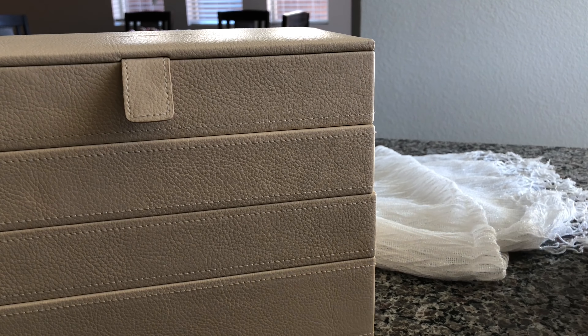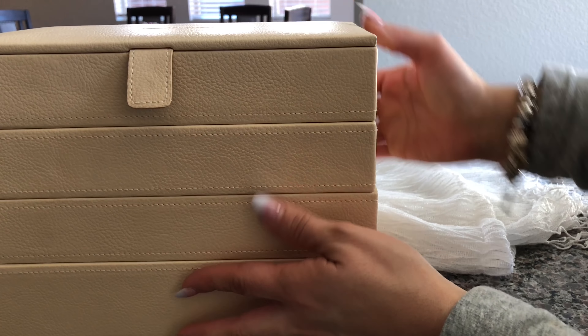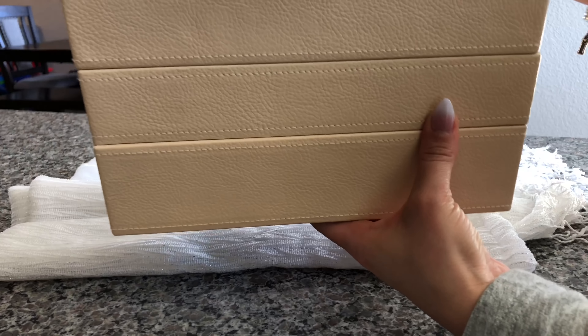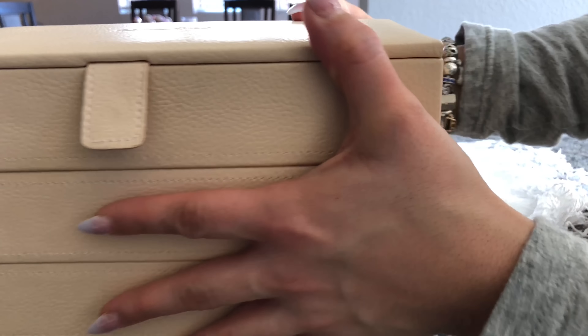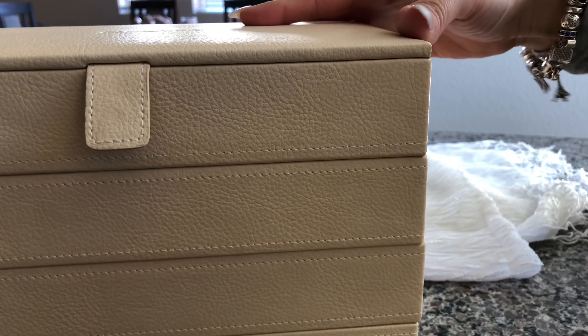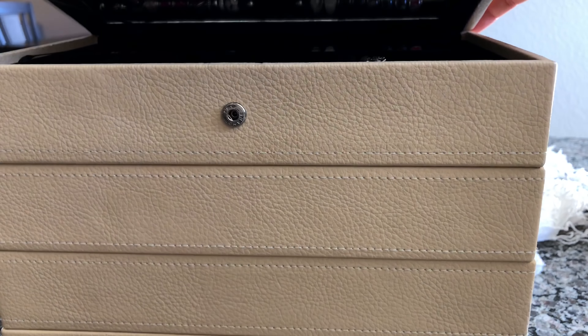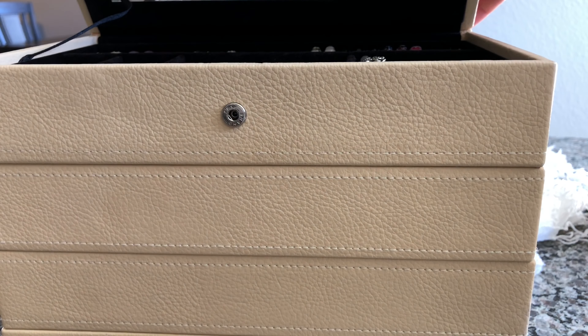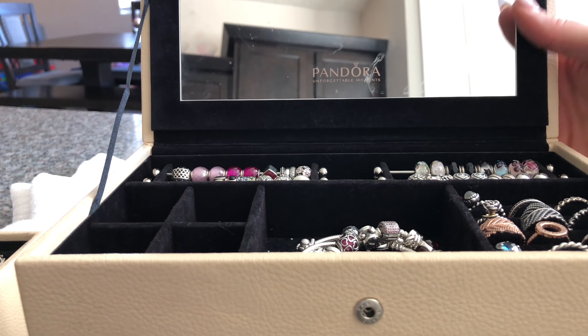I am going to attempt to do a quick overview of my collection. I'm going to start with this guy — he's gigantic. This is where I store most of my jewelry. I don't know where it originated from, but I bought it off Facebook from another Pandora collector. I lucked out and was able to get it, so we'll go ahead and go through kind of what's in here.